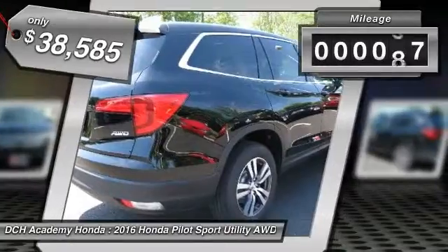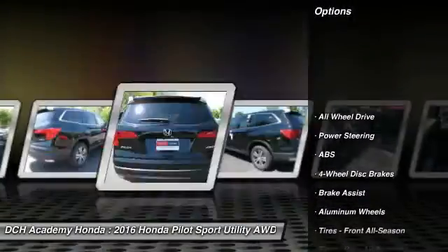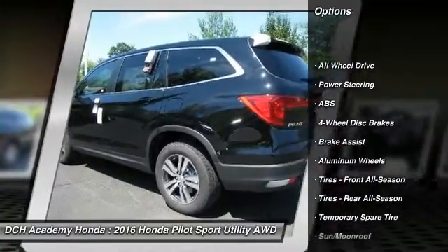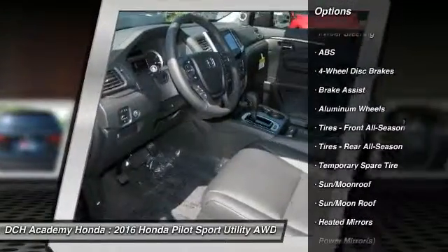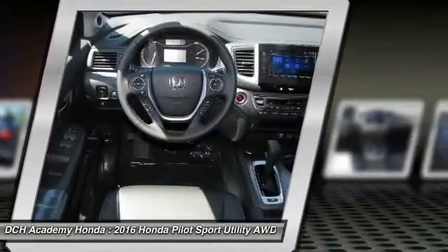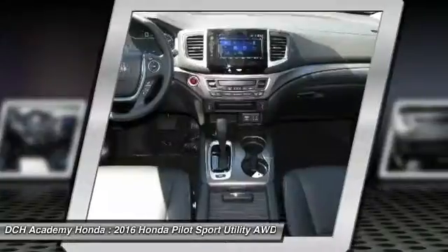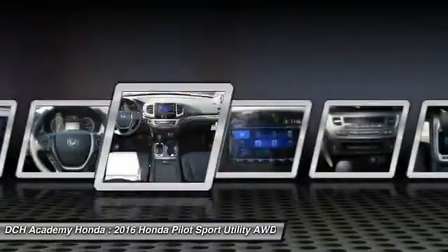This vehicle has less than 100 miles. Here are some of this vehicle's great options: power lift gate, anti-lock braking system, keyless entry, power passenger seat, steering wheel audio controls, all wheel drive, moon roof, leather wrapped steering wheel, Bluetooth, and adjustable steering wheel.